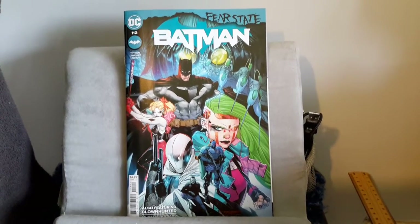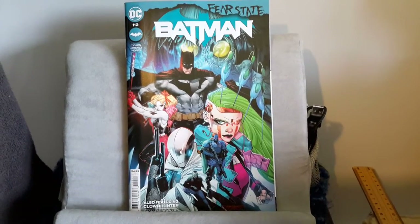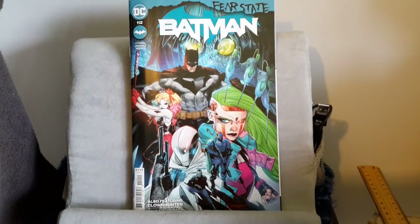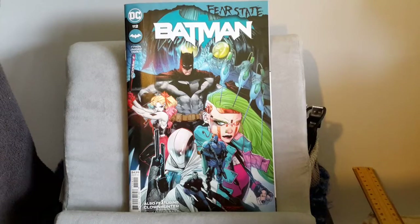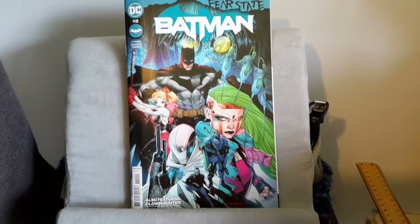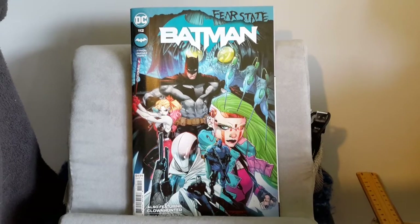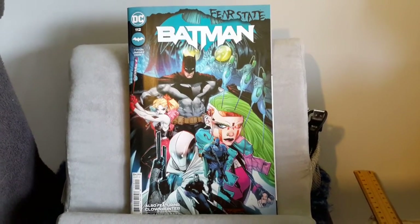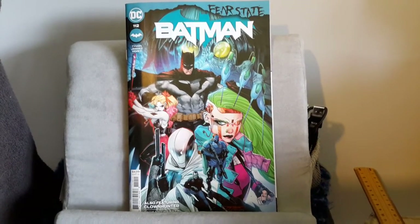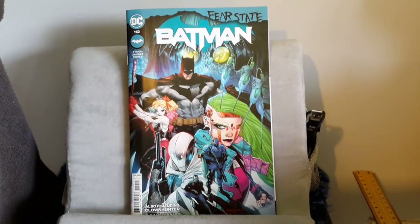Last but not least we had the Clock Tower. The cast consisting of Simon Saint, Batman, Scarecrow, Peacekeeper 01, Cassandra Cain, Batgirl, we also had Oracle, Spoiler, the Anti-Oracle which is connected to the magistrate system, Ghostmaker, Poison Ivy, Harley along with Gardiner, and last but not least the appearance of Peacekeeper X at the end.